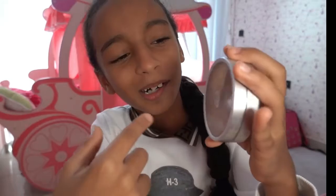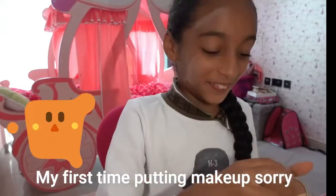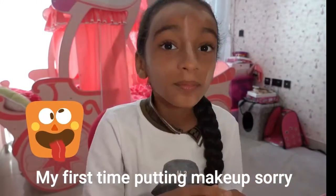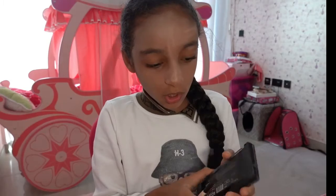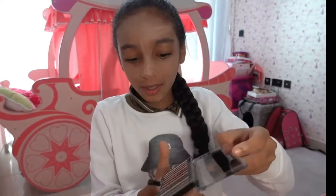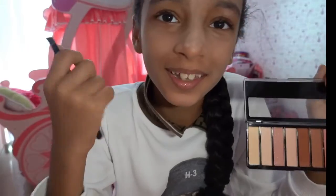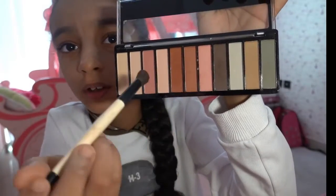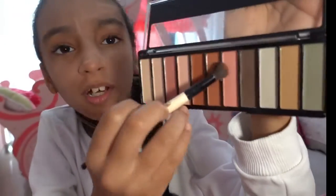This one is called eye shadow, so we're gonna put it here. First thing, we choose our favorite color. There are so many colors, but I think I should choose — I really like pink. I think pink is going to look cool, but there's two kinds of pink: there's this one and this sparkly one. I think I'm not going to choose the sparkly one.